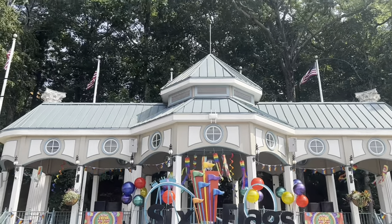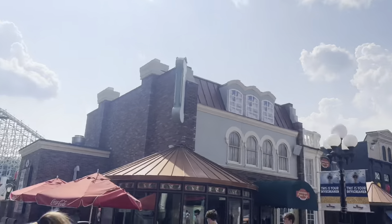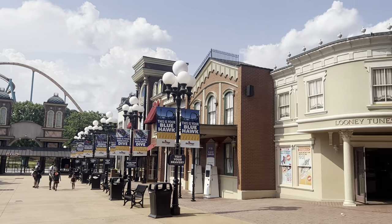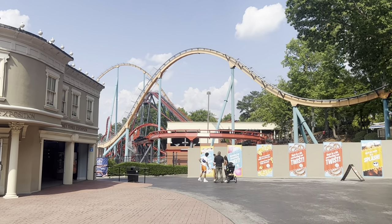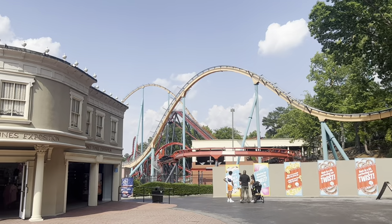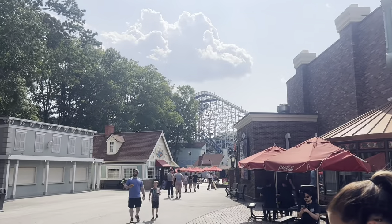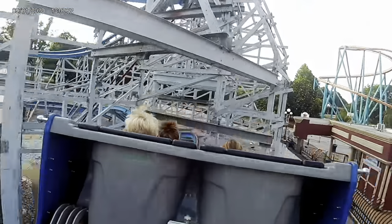We're in the park ready to go. We got the sign up front, the flags, and the entrance. You've got the Georgia Scorcher right there — a stand-up coaster — and the big huge Goliath above that, and then over here you've got the Twisted Cyclone, which is where we're heading first.